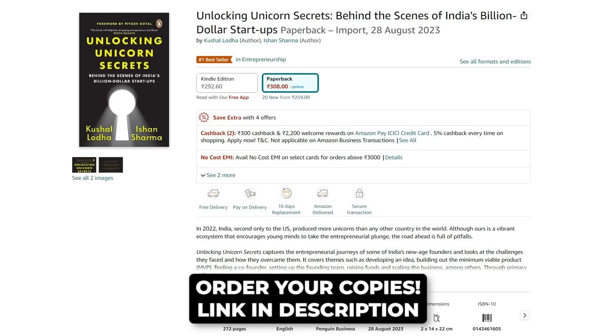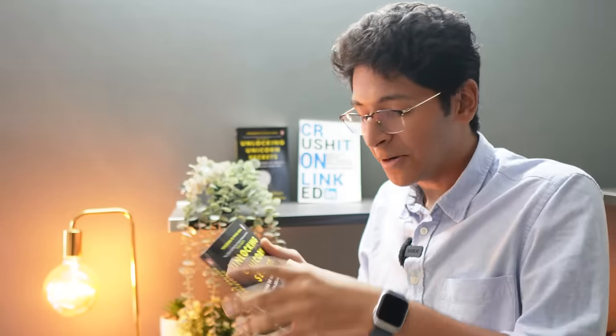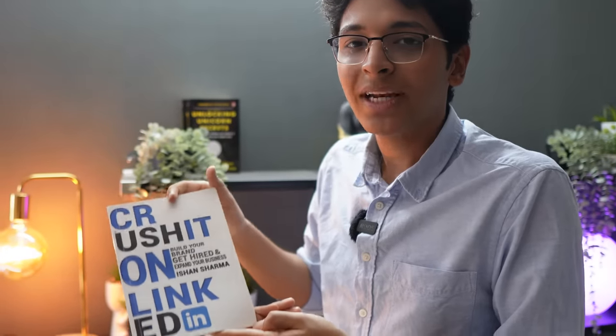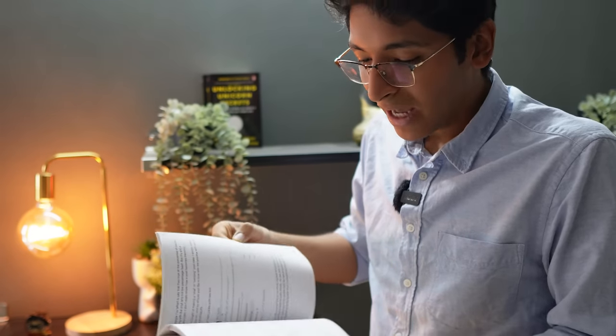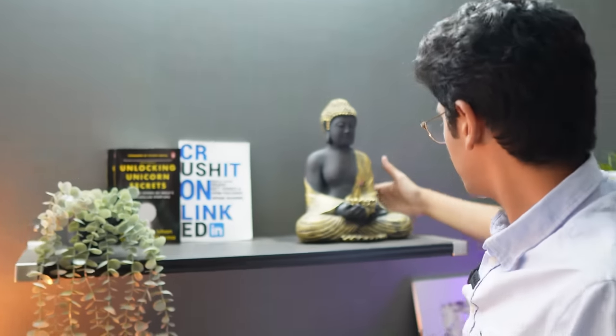The book is called 'Unicorn Secret' — the story of 20 unicorn founders compressed into about 200 pages. You'll get to learn a lot from their journeys. Then of course we have my first OG book that I published in 2019, 'Crush It on LinkedIn' — a simple guide about how you can start creating content on LinkedIn and build your personal brand so that you can get opportunities. We also bought this very nice Buddha statue from Pure Home Living.